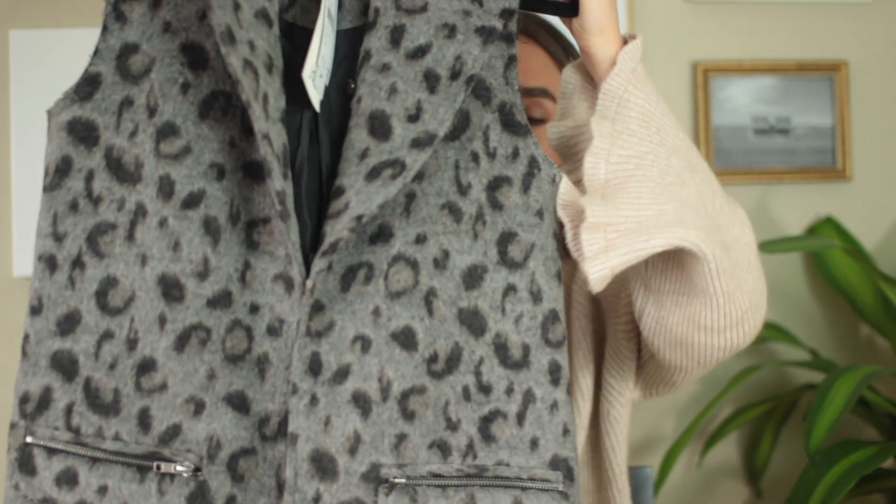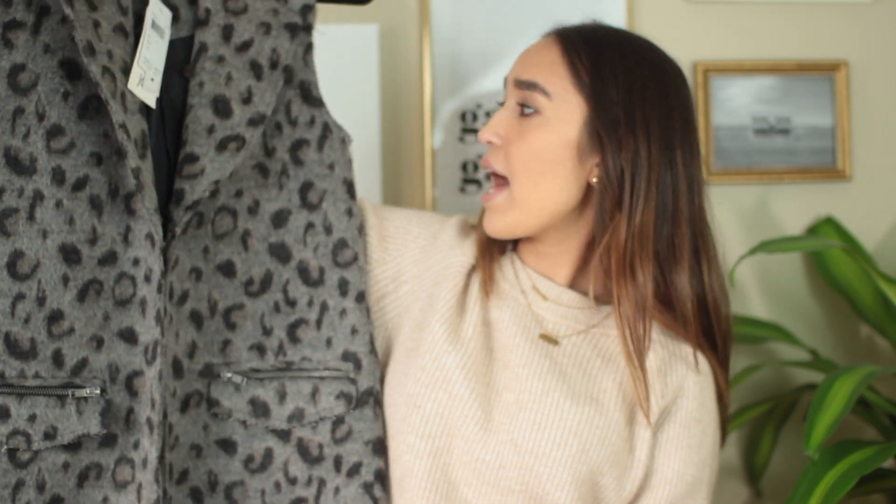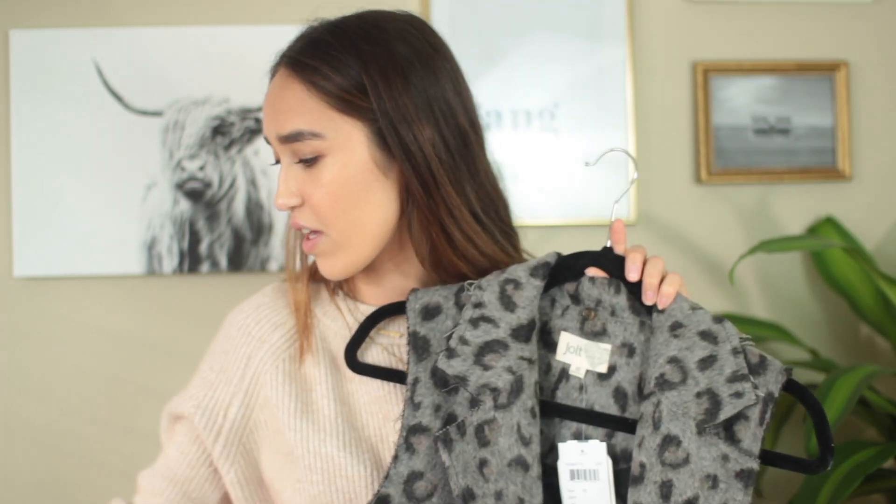My mom got this for me because she really wanted me to get it. It's by Jolt, $39.97, originally $64, and it's a leopard longline vest with raw edges and a faux fur texture. I was thinking I could wear this to work or an internship in colder seasons — with trousers and a plain top — it's like a long line vest that's also warm. It comes with a detachable fur collar. I'm wondering though if it looks very dated.